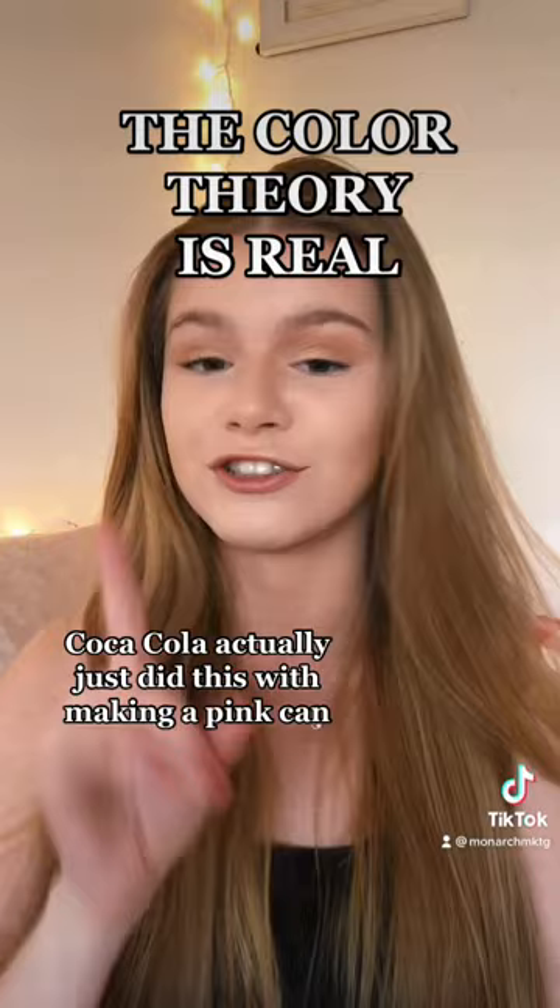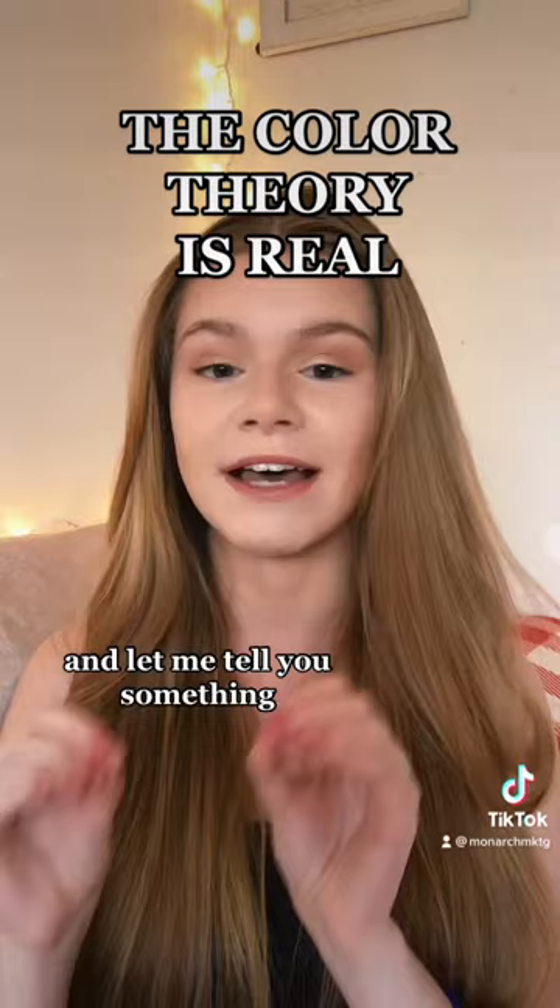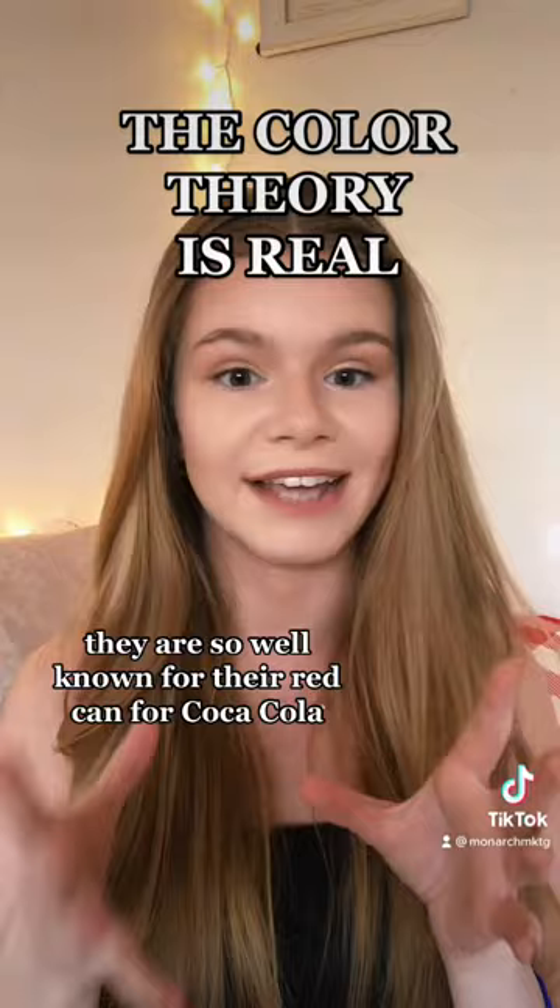It was perfect. They're so well known for their red can, so the moment they changed it, it made a huge impact. Use the color theory.